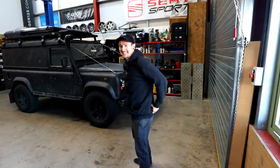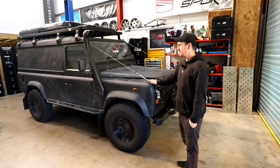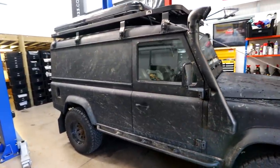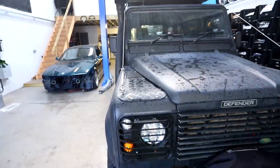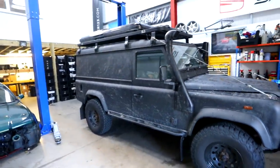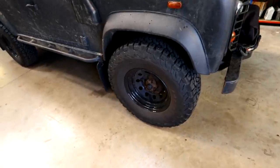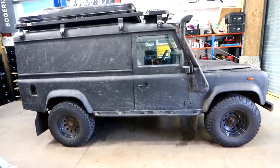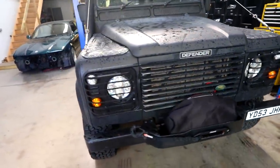This is Donnie the Defender - a 2003 Defender 110 TD5. I love it. I got a bit carried away making loads of videos on it and then stopped, which is because the next jobs suck. I'm building it to be an off-road overland adventure rig. It ran out of MOT not long ago - Dan took it in and it failed on a few things: wheel bearing play and a leaking rear axle. He sorted that - Dan at MWG Garage is brilliant with drift cars and Land Rovers. I'll put a playlist up for all the Defender videos.